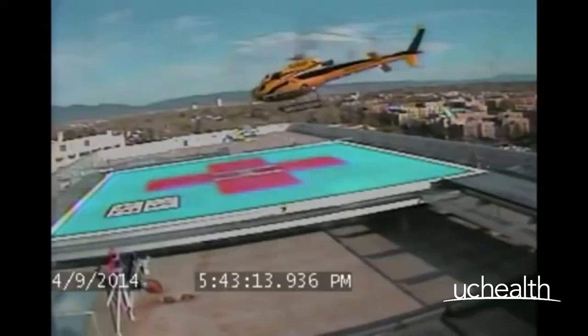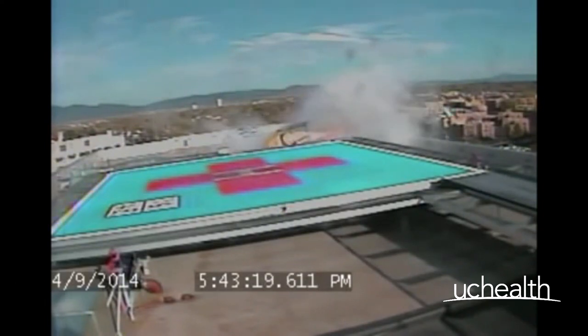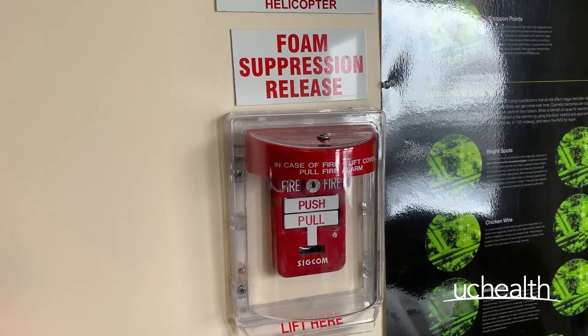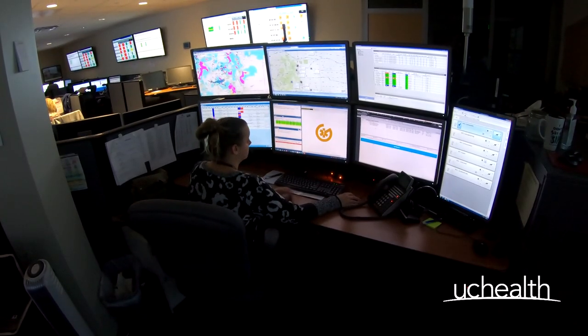If there is ever an accident, do not put yourself in danger. Immediately activate the emergency response system by dialing 911 and activating the fire suppression system if a crash has occurred. You should also notify your hospital supervisor and the Lifeline Communications Center as soon as possible.